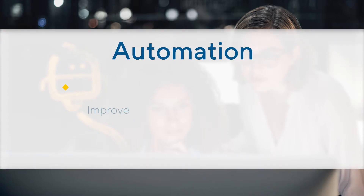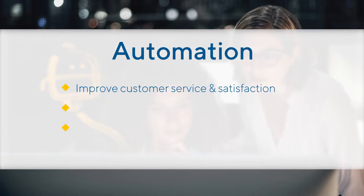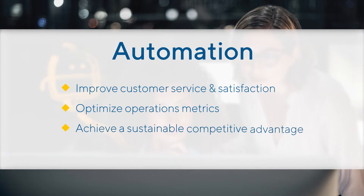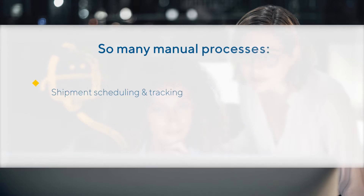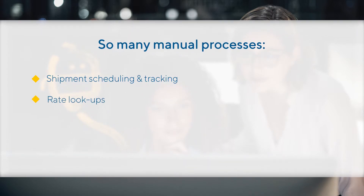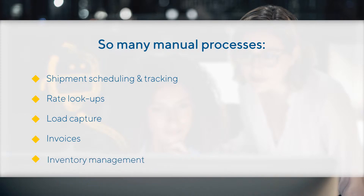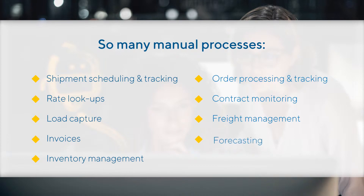Automation. Automation helps you improve customer service and satisfaction, optimize operations metrics like reducing days outstanding, and achieve a sustainable competitive advantage. Yet 76% of logistics providers have not automated key customer-facing processes like scheduling shipments, monitoring changes, and updating customer statuses — not to mention behind-the-scenes processes like supply and demand planning, capturing load information, and invoicing.